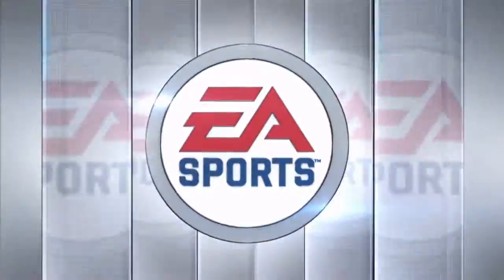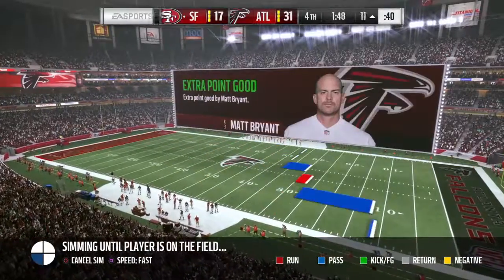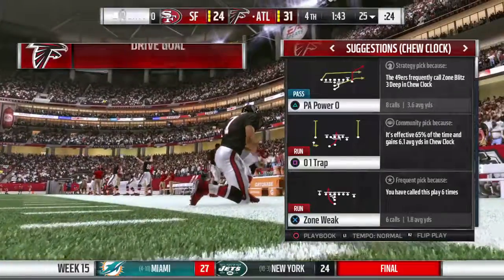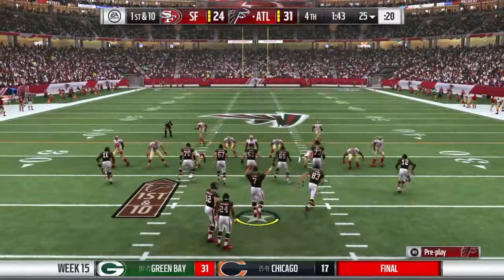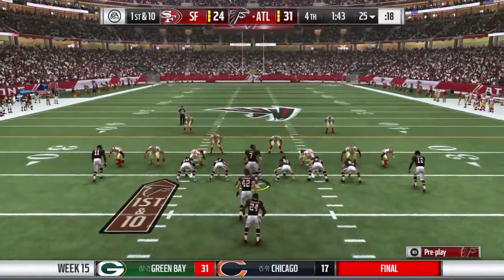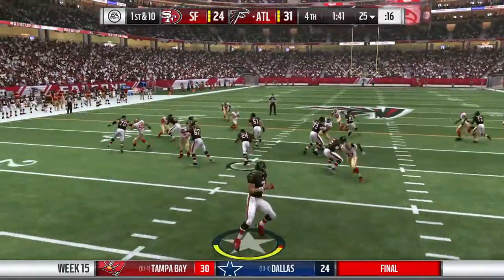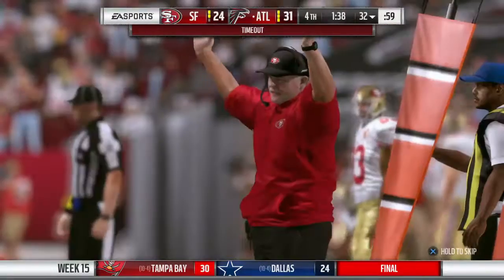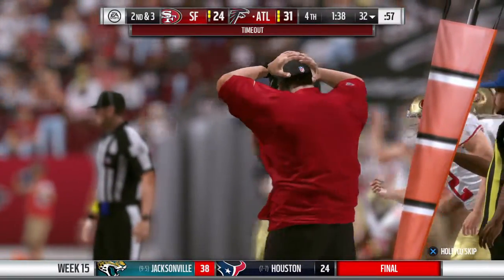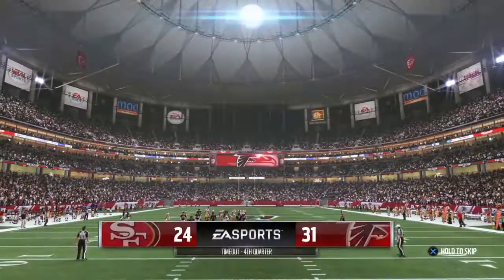Here comes the Falcon offense as they get set to take over late in the game. They have the lead — the good news is if for some reason they make a mistake, a field goal does the opposition no good. The 49ers signal for a timeout defensively — just their first, they've got two more to use here in the final stages.